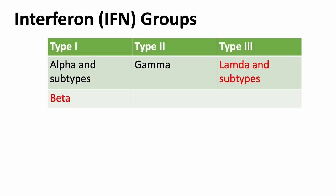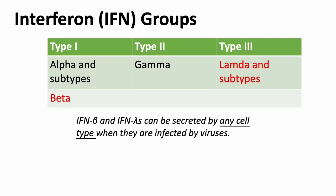Type 1 interferons consist of multiple subunits of interferon alphas and a single type of interferon beta. Type 2 interferon group has only one member, interferon gamma, which is secreted by natural killer and T cells, but not directly by virus-infected cells. Type 3 interferon consists of multiple subtypes of interferon lambdas. Interferon betas and lambdas can be secreted by any cell type when they are infected by viruses. In contrast, interferon alphas are generally produced by immune cells, particularly monocytes and dendritic cells.